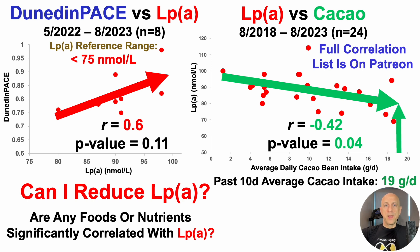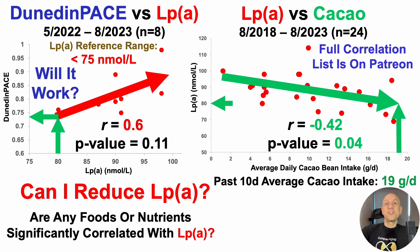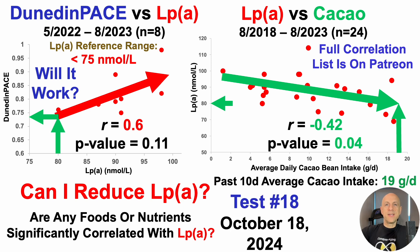In terms of the 19 to 20 gram dose, what's the expected outcome on lipoprotein A? Based on extrapolation of the correlation plot, 19 grams per day of cacao beans would correspond to a lipoprotein A of about 80 nanomolar — towards the low end of my range. And if we then carry that over to the Dunedin Pace vs. lipoprotein A plot, that may lead to a Dunedin Pace close to my lowest level of 0.74. Will it work? I don't know, but I'm retesting on October 18th — just a few days away. Results take about a month, so expect an update towards mid-to-late November or even early December.